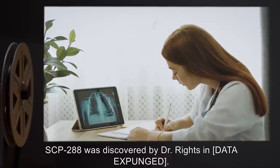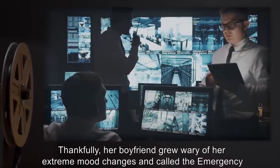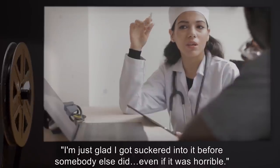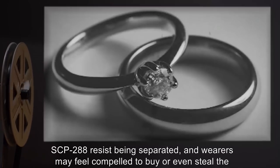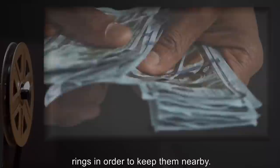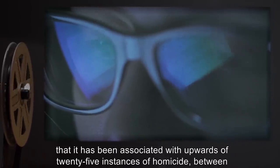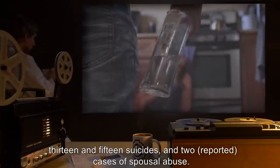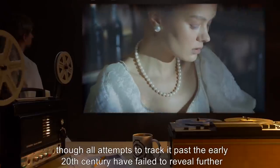Preliminary testing of SCP-288 has proved inconclusive. The rings themselves display no physical anomalies compared to a normal wedding ring of similar type. It is theorized that the rings profile their subjects memetically, drawing on the experiences present in the subject to influence their behavior upon activation. This theory is supported by SCP-288's ability to differentiate subjects based on their self-perception of gender rather than their physical sex. SCP-288 was discovered by Dr. Reitz and [data expunged]. Thankfully, her boyfriend grew wary of her extreme mood changes and called the emergency SCP contact number. Instances of SCP-288 resist being separated, and wearers may feel compelled to buy or even steal the rings in order to keep them nearby.